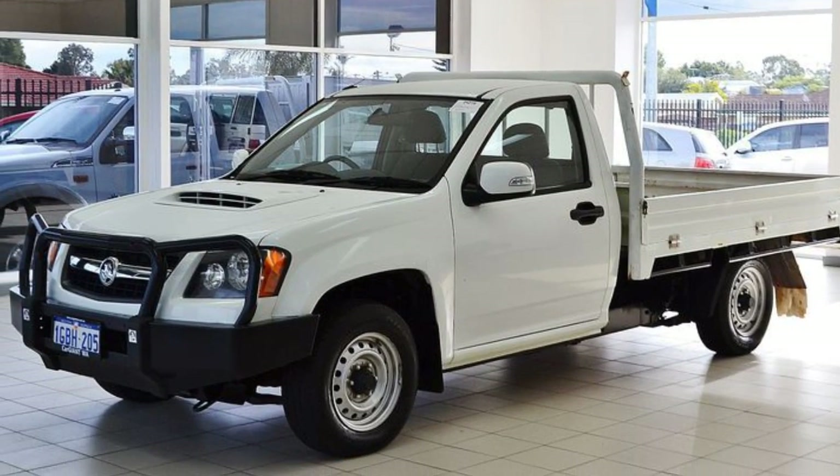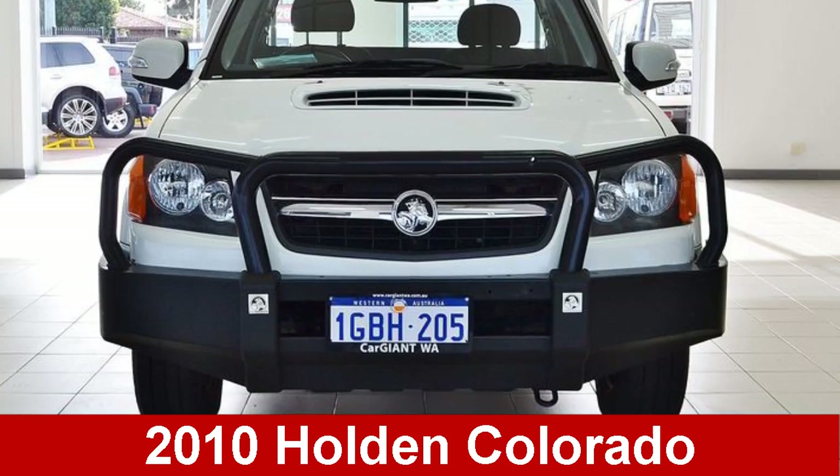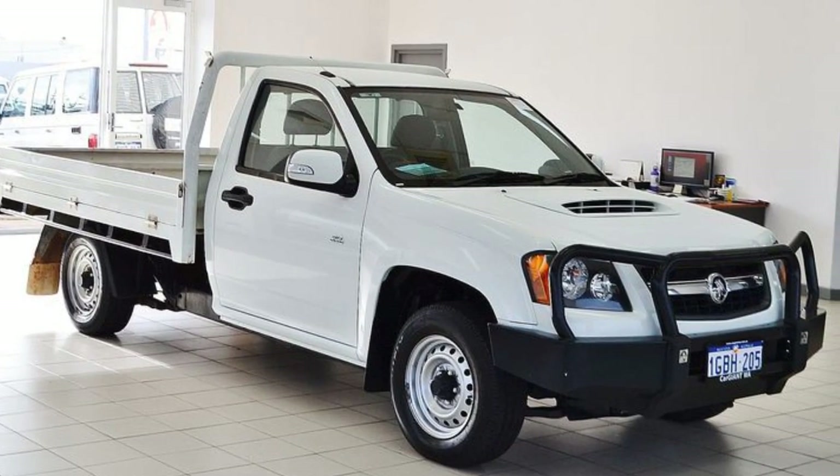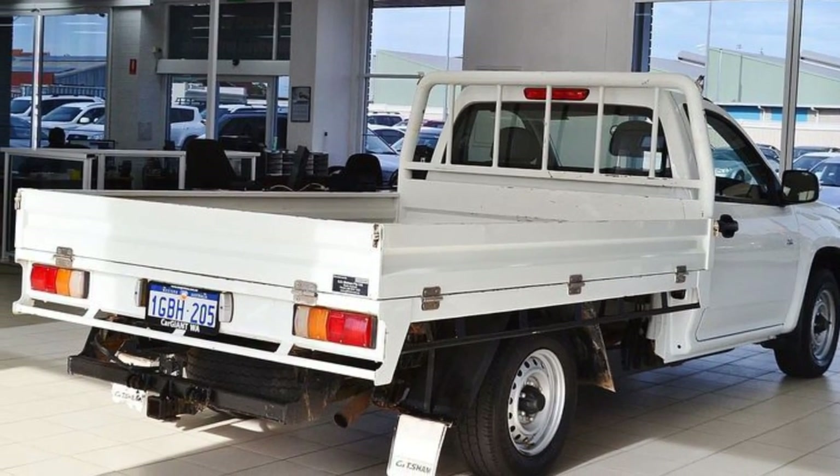We are proud to offer you this great value 2010 Holden Colorado. This Colorado has a reliable 3.0-litre engine that gives you more control with its manual transmission.